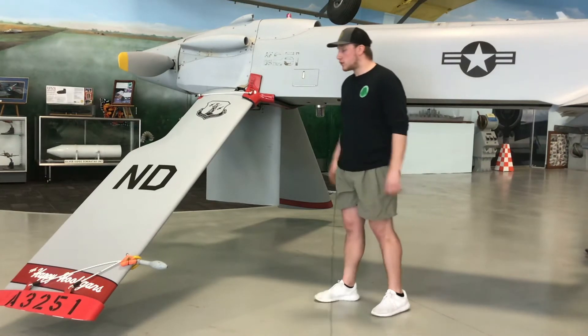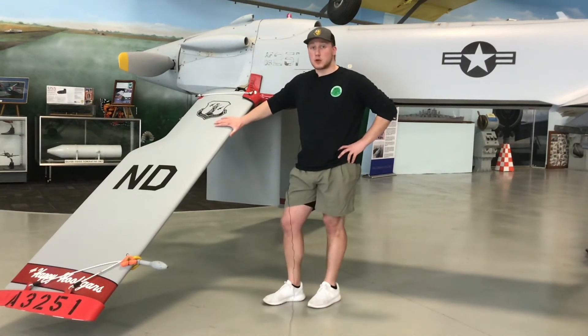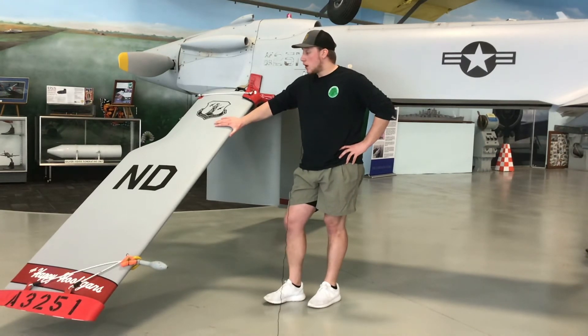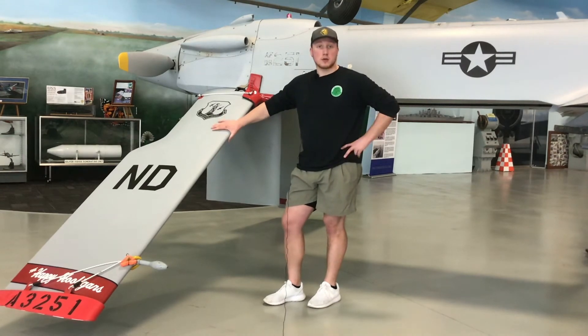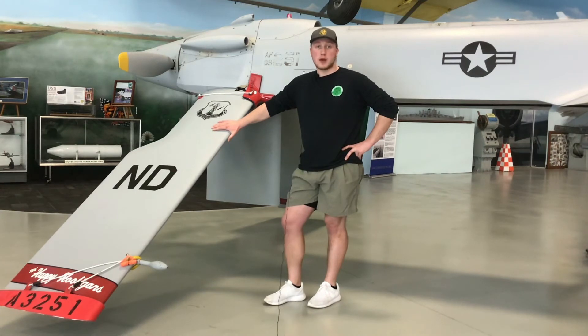The North Dakota Air National Guard flew this type of aircraft up until 2018, when all MQ-1s were retired and replaced by the MQ-9 drones. They are still flying the MQ-9s today, and they're more involved now than they ever have been in the past.